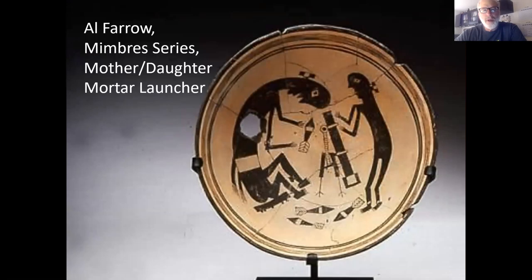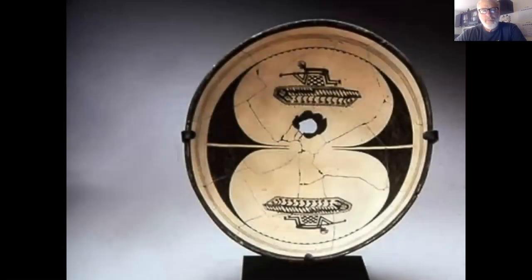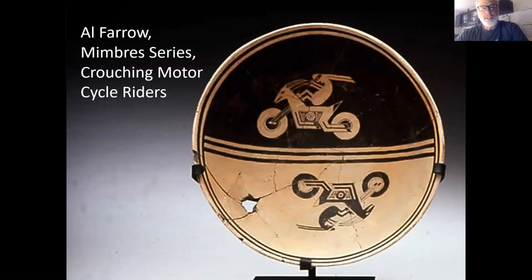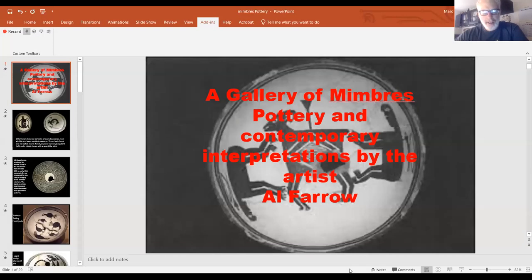There's a piece called 'Mother Daughter Mortar Launcher,' and another of crouching men on caterpillar tanks. Al Faro mirrors so much about the Mimbres — he even incorporates his own kill holes, breaks the pieces and glues them back together, uses a divide down the center, and creates that wonderful negative space with double-lobed imagery. Another fun piece shows crouching motorcycle riders where the motorcycles are transformed into gazelles and the riders trail rabbit ears. That covers our presentation.